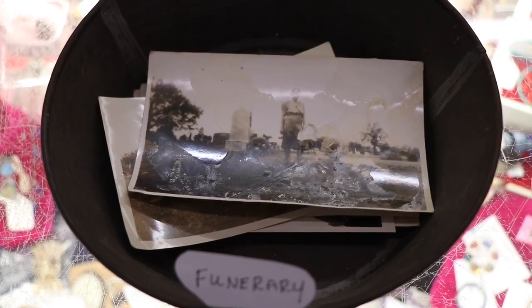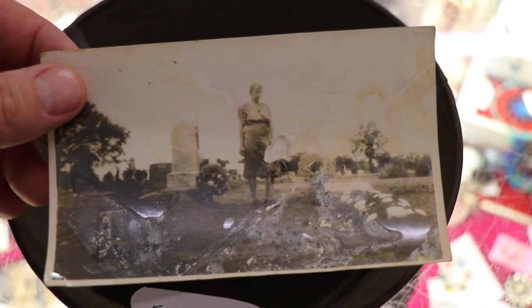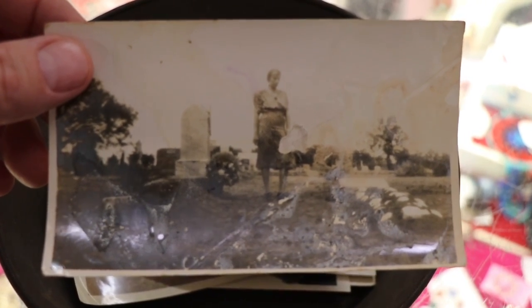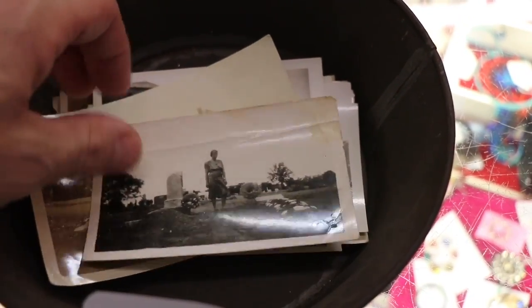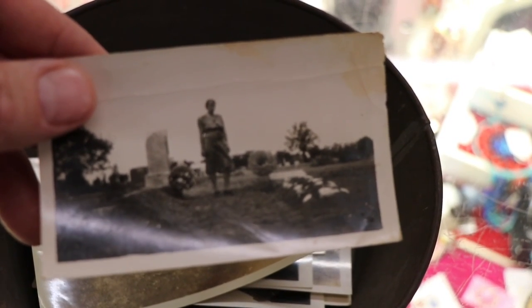I can't find a price tag on the coffin, but last time we were here I believe it was a couple grand. So worth it — if we had the money it'd be going home with us today. Can you imagine it strapped to the top of the Mini Cooper driving down the highway? They even have a little section devoted to funerary photography. Here's an old picture — a picture's worth a thousand words, sad but yet very beautiful.